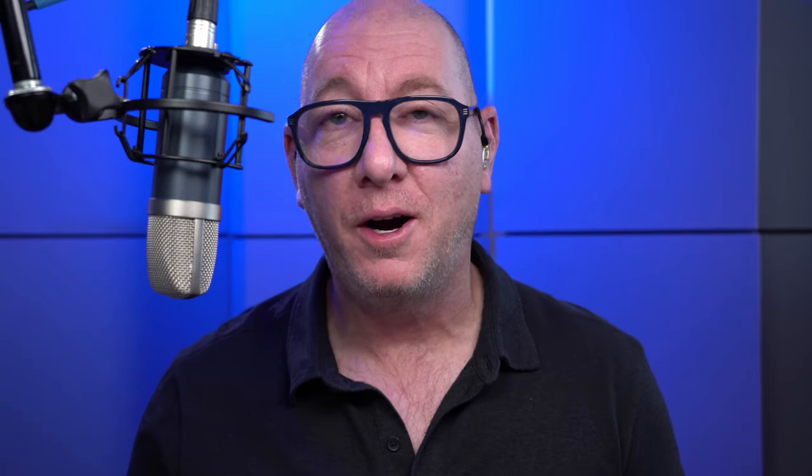I'm Lenny B., voiceover audio engineer, and my job is to help voiceover artists and creators make a better connection with their audience — people listening to their work, watching their videos. One of the things I do is create custom processing presets in DAWs — digital audio workstations — using EQ and compression.